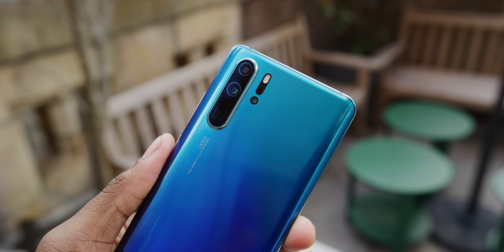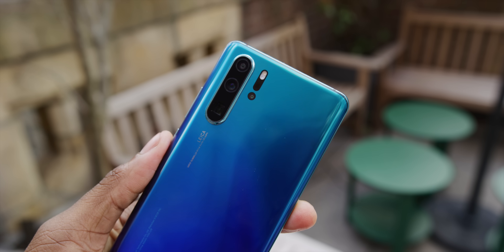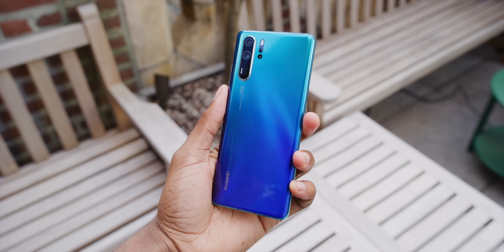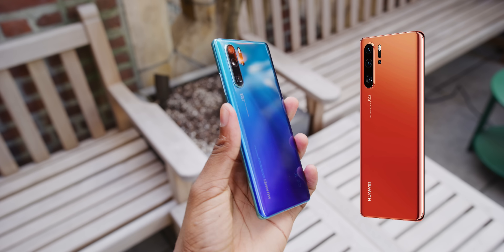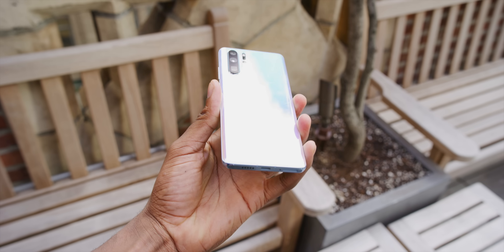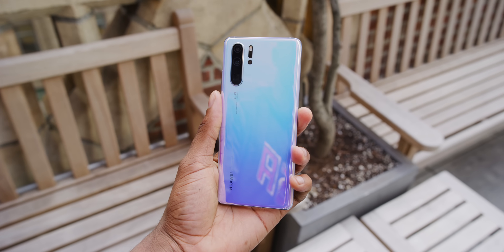The rest of the P30 Pro is honestly incremental improvements and checking all the boxes, which is why it can be seen as an S10 competitor. The twilight color of the P20 Pro was a hit, so they're doing a bunch more gradient colors with this phone. I'd say this blue color called Aurora is the best-looking, but there's also Amber Sunrise, Pearl White, Breathing Crystal — which I got hands-on with — and Black.